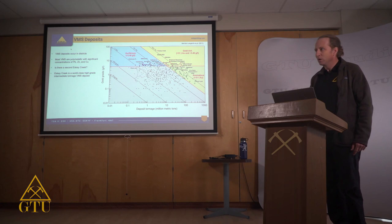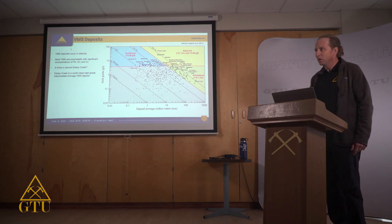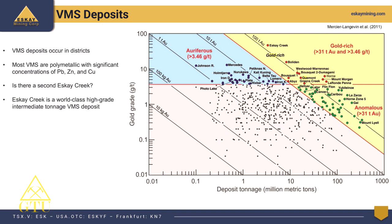Eskay Creek is notable on this plot — located in the middle at the very top — representing over 100 tons of gold from an underground mine, not a large open-pit porphyry. Yet despite almost a century of exploration in the region, no other economic VMS deposit has been found nearby. That's unusual because VMS deposits, as seen in Abitibi and the Ural mining district in Russia, occur in districts — you won't find just one. There's typically a 'mothership' deposit surrounded by smaller satellite deposits.